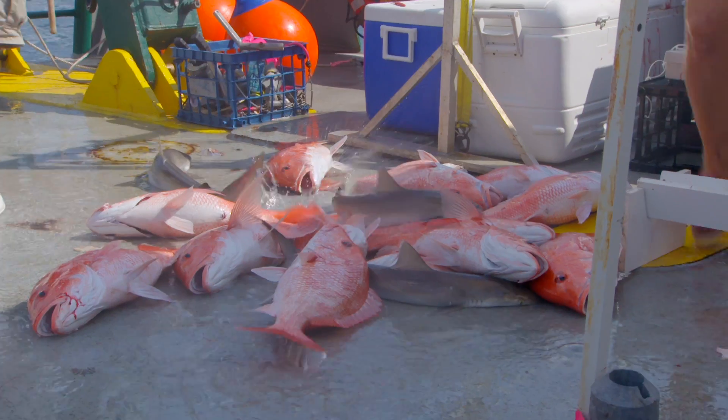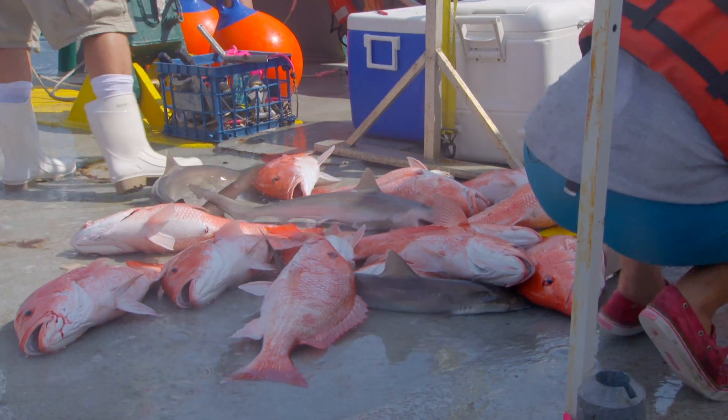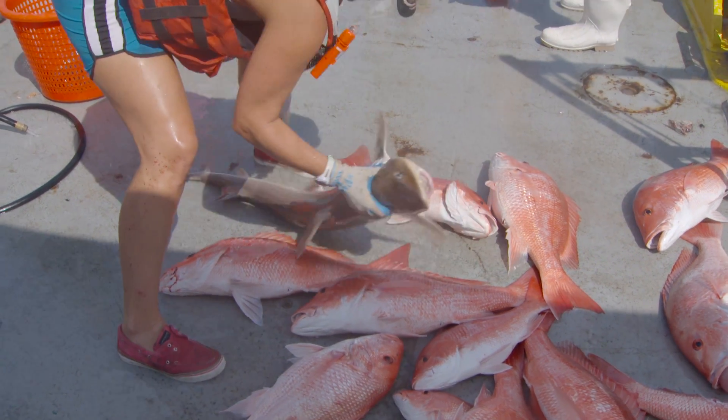What we're trying to do is track the recovery of these fish and also establish a baseline as far as potential contamination.